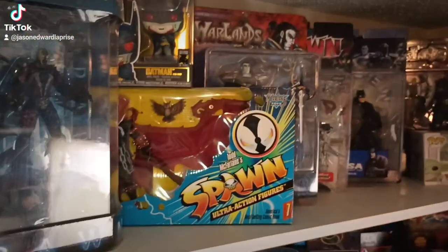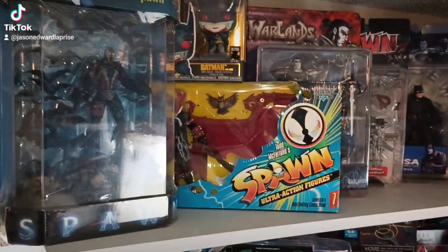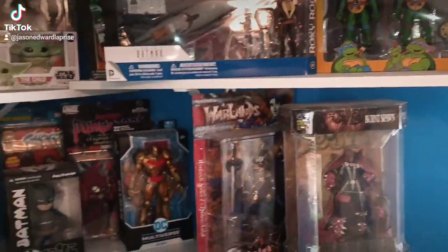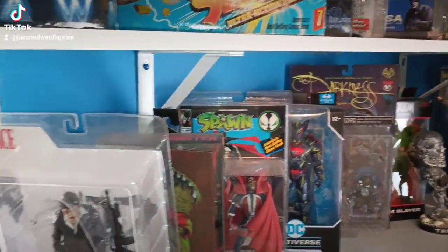You guys already seen these — I did a video of action figures I would never review, boxed edition and uncarded edition. If you guys want to see that, it's on my channel, so go ahead and check that out.